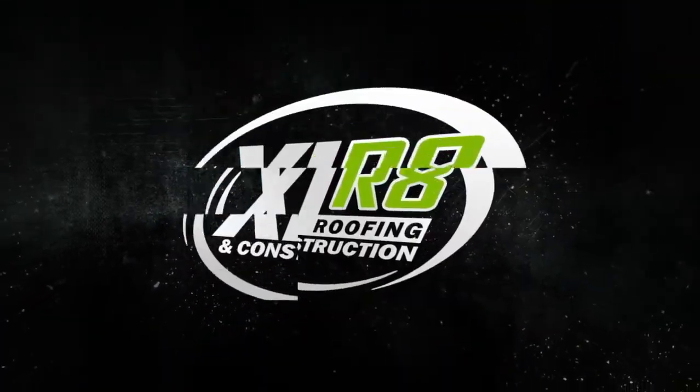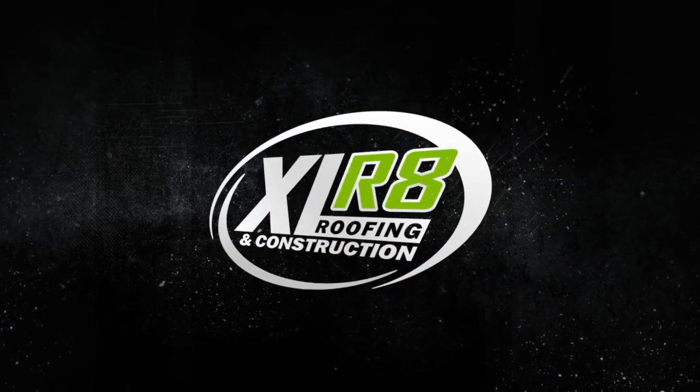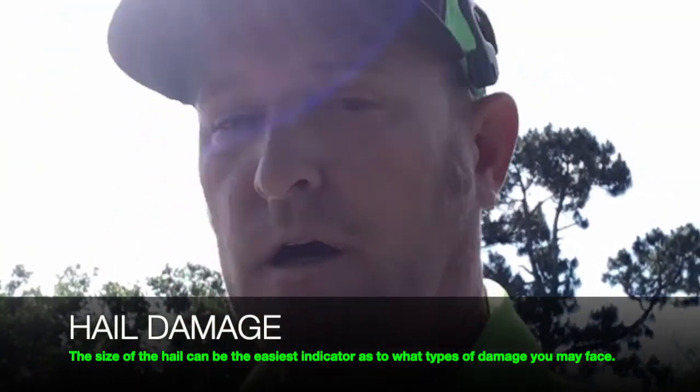Hey guys, this is Phil with Accelerate Roofing and Construction. Just up in an adjuster meeting out here in Titusville. Customer had some hail on their home. I'm going to turn the camera around — I always like to document the marks that the insurance adjuster made, just in case there's any discrepancy with the insurance company when we're going to do our estimate.